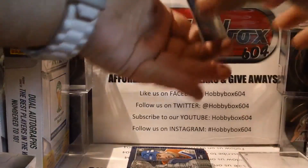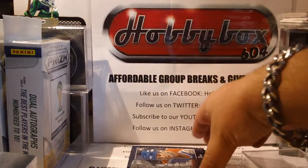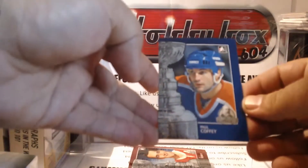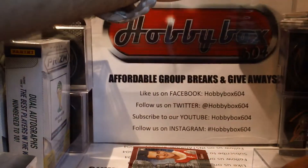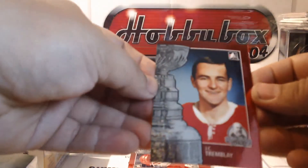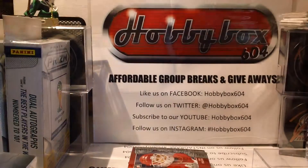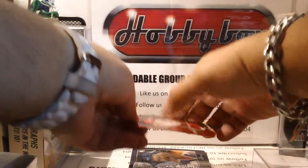Mike Bossy — the base cards in this product sell well because people are doing sets, so make sure to take good care of them. Paul Coffey is our second base card. JC Trombley is our third base. Chris Osgood is base number four.